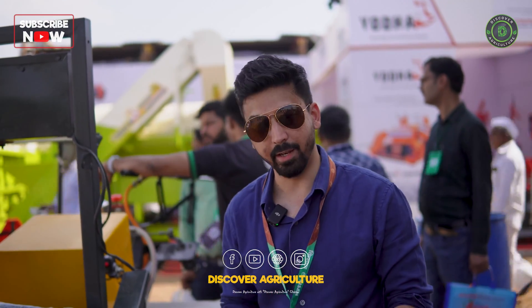Hello everyone. I am Abishrut from Sukoon Solutions. We are a company based out of India, and we develop, design, and manufacture electric tractors and electric farm machinery.